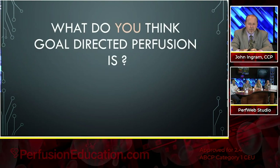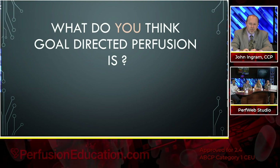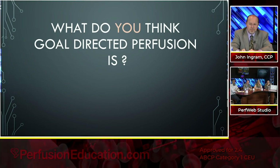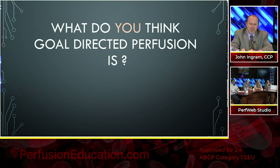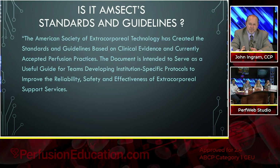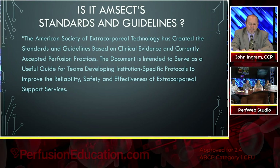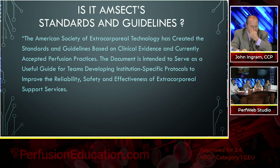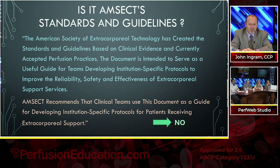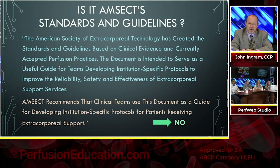I took a little ad hoc survey when Joe called me a few months ago to do a talk on goal-directed perfusion. I went around and asked perfusionists what they thought goal-directed perfusion was, and I got a whole variety of answers — I don't think any of them were actually correct. One gentleman with many years' experience did know exactly what it was. Some people said it's AMSEC standards and guidelines. The American Society of AMSEC has created standards and guidelines based on clinical evidence as a useful guide for teams developing institution-specific protocols. But the answer is no — goal-directed perfusion is not AMSEC standards and guidelines.